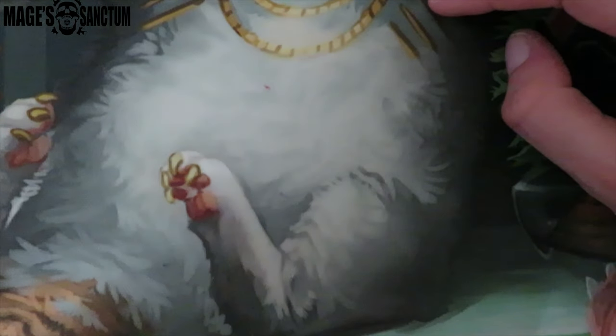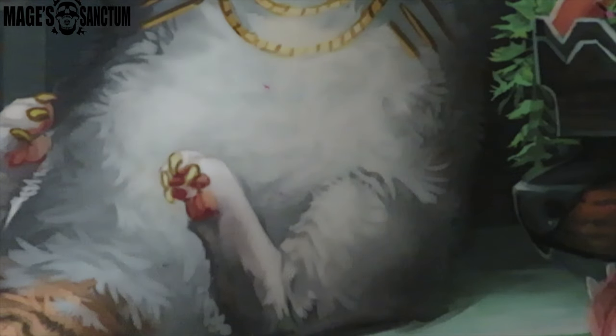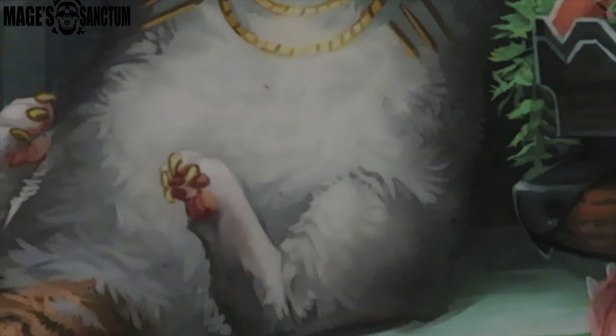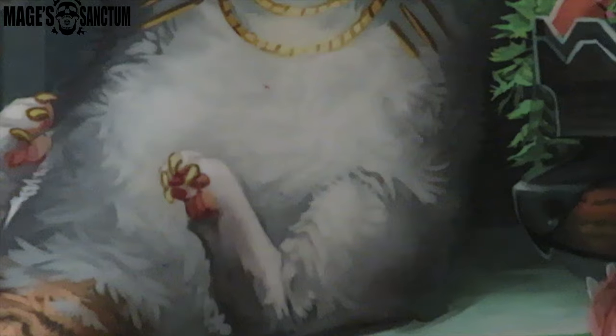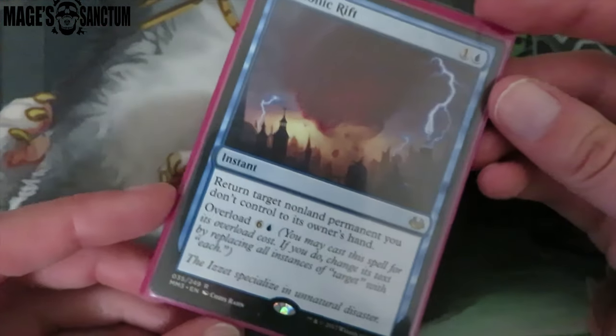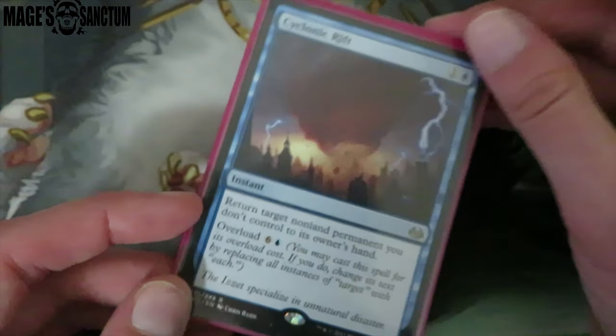We have three more decks to do. So Rune got a couple of new foil things. The first I got is another Crush Contraband. I got a couple of these along with Swords to Plowshares because I won Star City Games store credit, which was so exciting, and I got a bunch of random foil cards they had in stock. Then I also got a foil Mystic Snake, which is really exciting — I think I got all of these together at SCG. Then I got a Psychic Rewind, which is so exciting. I think I now have a Psychic Rewind in all my blue decks.